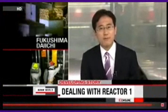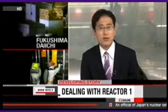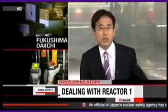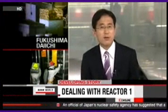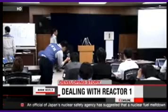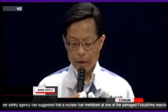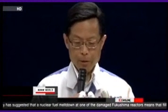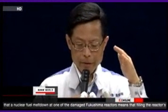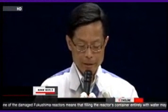An official from Japan's Nuclear Safety Agency says a fuel meltdown at Fukushima Daiichi No. 1 reactor will have an impact on how the crisis is controlled. Hidehiko Nishiyama says filling the reactor's containment vessel with water may not be worth it. Nishiyama says the melted rods at the bottom of the No. 1 reactor are being cooled by a small amount of water. He doubts it's necessary to flood the containment vessel entirely, something Tokyo Electric Power Company has been trying to do.